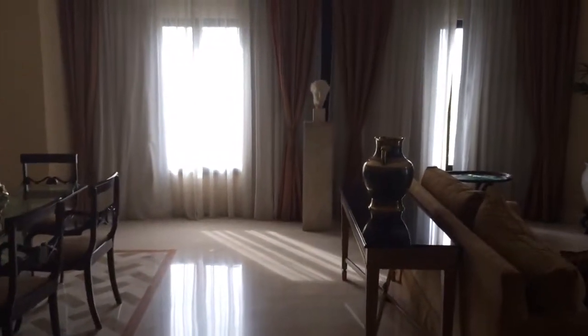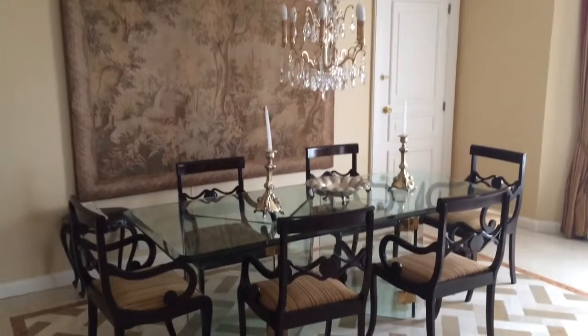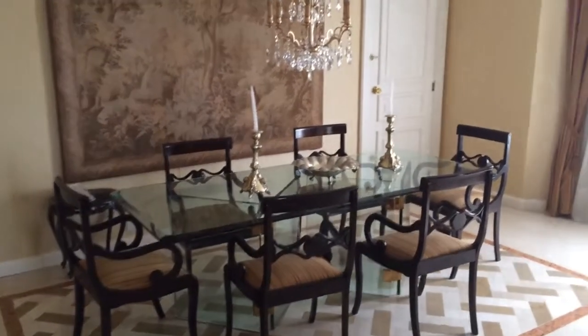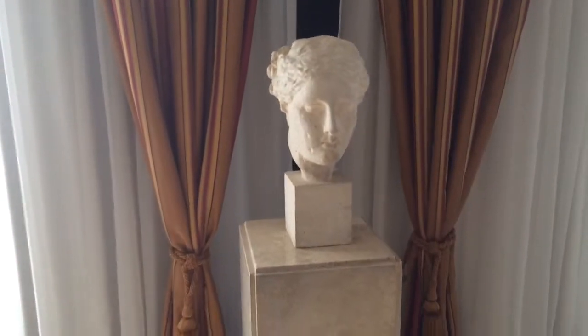And let me show you the dining room area. It's a beautiful chandelier. Huge dining table. I even have a sculpture in here. It's amazing.